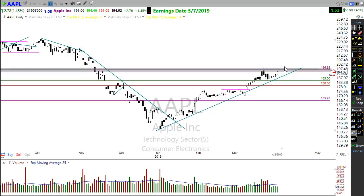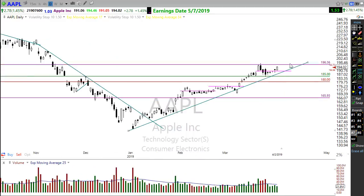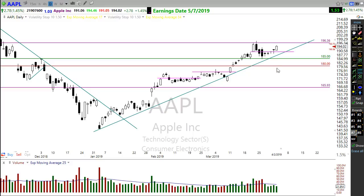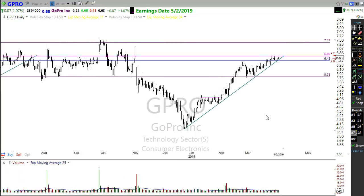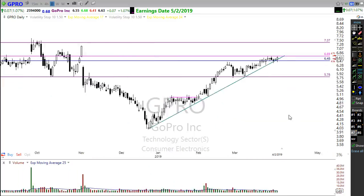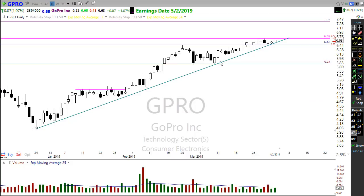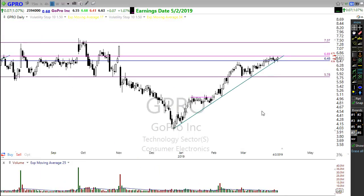If Apple can break through this level, there's some nice upside potential that everyone should be paying attention to. Take a look at GoPro — it has this ugly resistance zone right in here that it has to deal with, but it's really interesting that GoPro has moved up this trend very nicely, consolidating beautifully and starting to get that bullish action that may pop it through. You might want to put GoPro on your list.